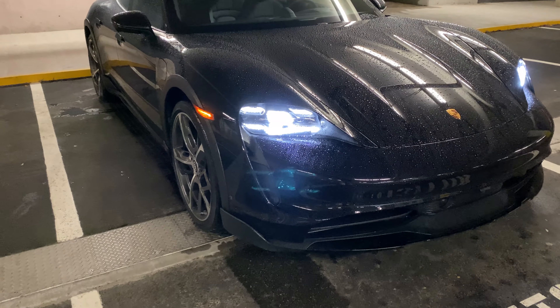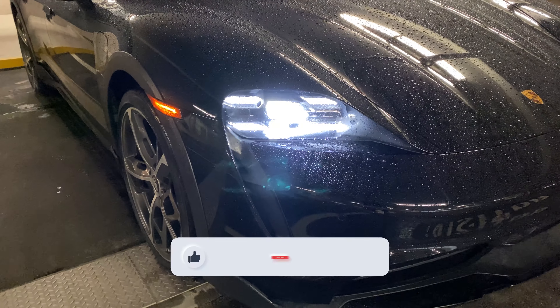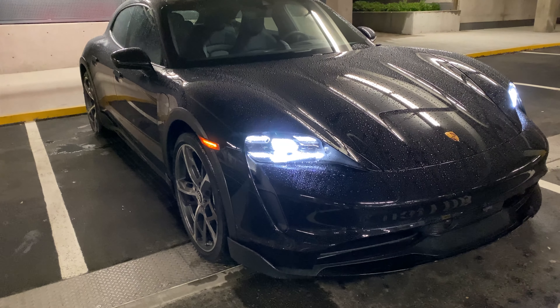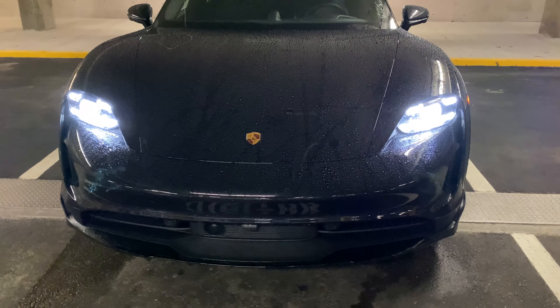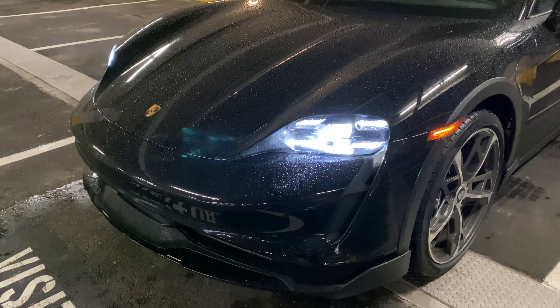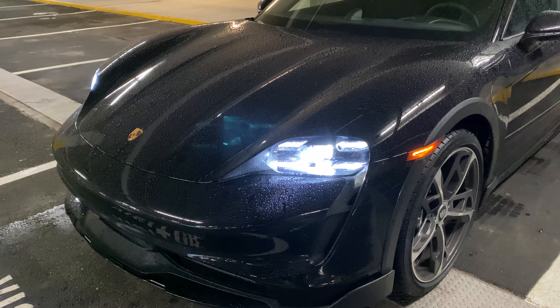It all starts with the matrix LEDs at the front, and I really like the design. During the daytime you have your DRLs — they look good too. You have the four dots as with a few of the Porsche models, but these have their own distinct style. I think the front looks amazing with these beautiful matrix LED lights.